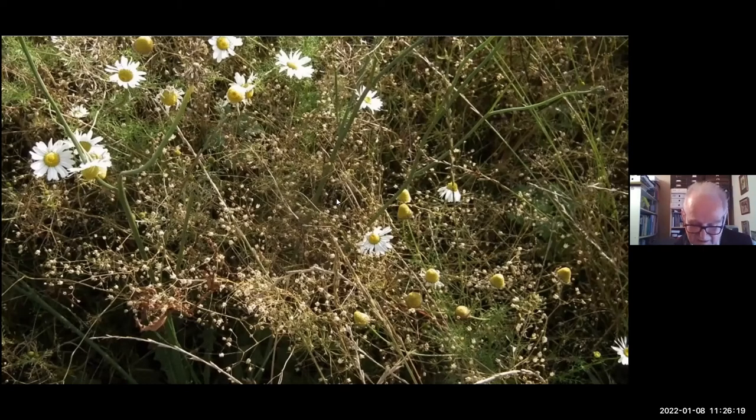Things can last an awful long time in the seed bank — it's known that field bindweed can grow after 50 years of burial. But there are cases of a 600-year-old deposit of mustard seed that grew when planted in topsoil and watered. So seeds can potentially have centuries of life in a seed bank, just waiting for the next bit of disturbance.